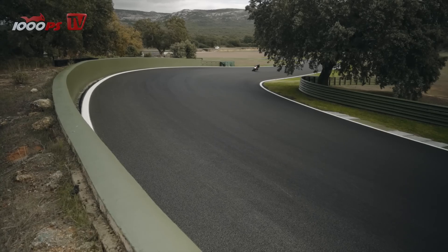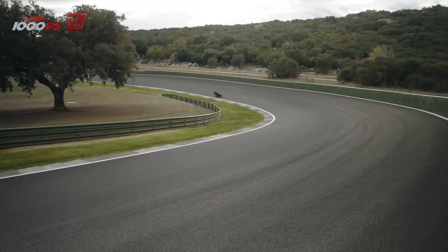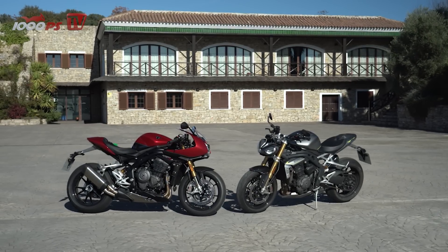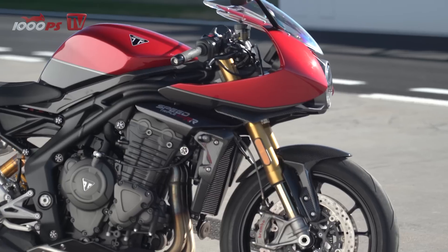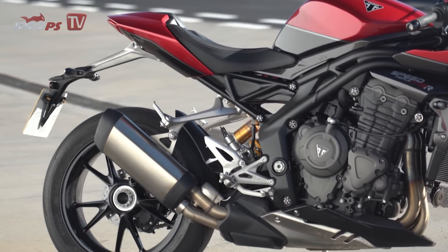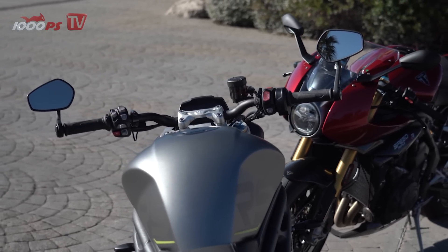The supersports bike is based on the Triumph Speed Triple RS naked bike and can be recognized by its distinctive front end and RR lettering. The name of the new motorcycle may be a bit confusing. On the one hand, the machine is based on the well-known and popular Speed Triple RS — the differences are minor.